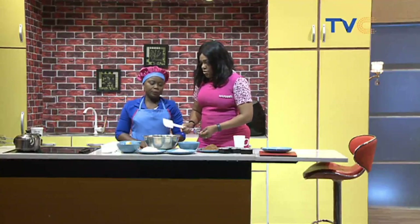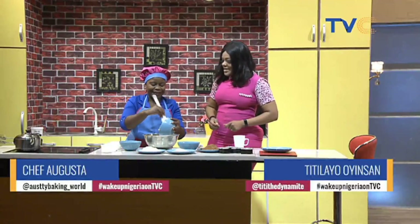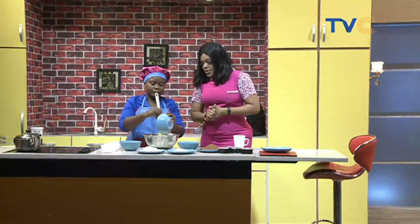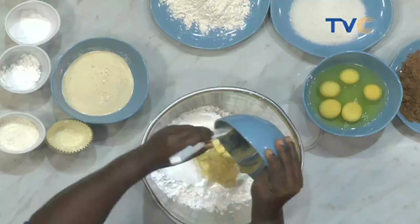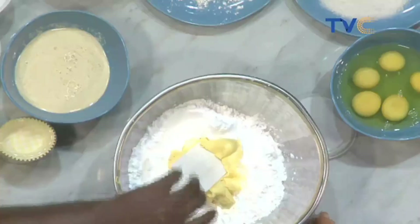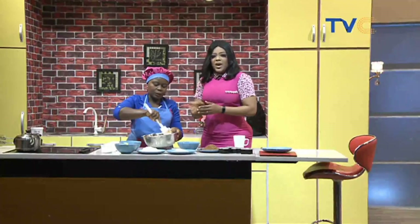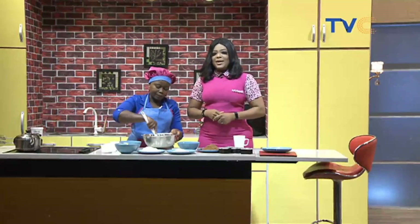We're putting the butter directly into the confectionary sugar. Before we do anything else, we do what's called creaming — mixing the butter and sugar together. You can use your hand or a hand mixer. For those with hand mixers it'll be quicker, but we'll mix by hand to avoid noise on the mic.